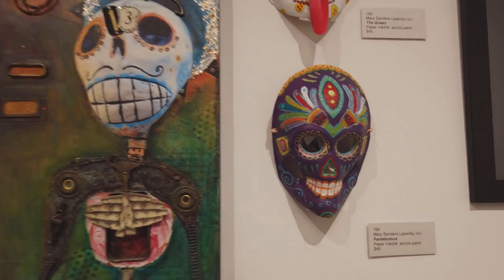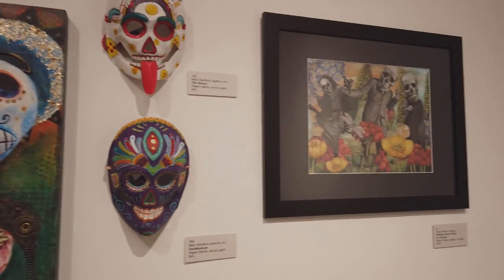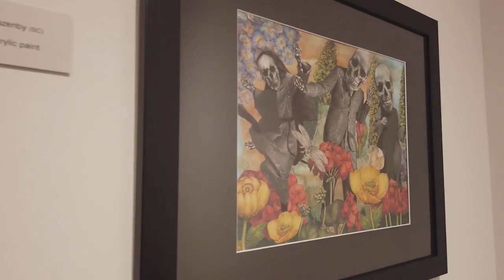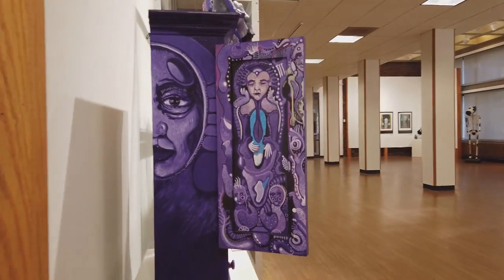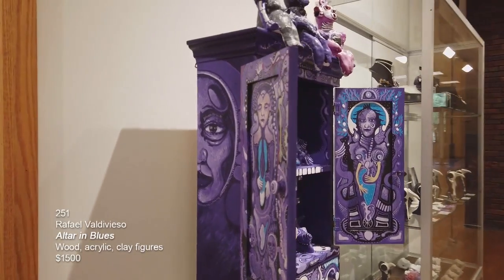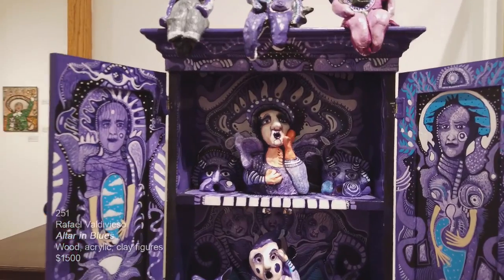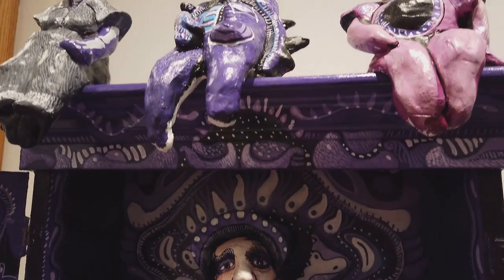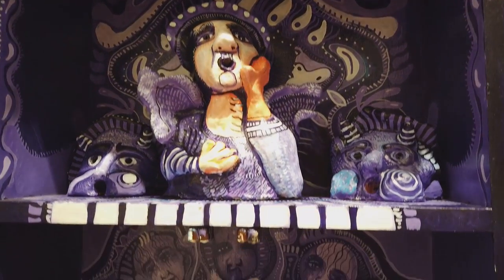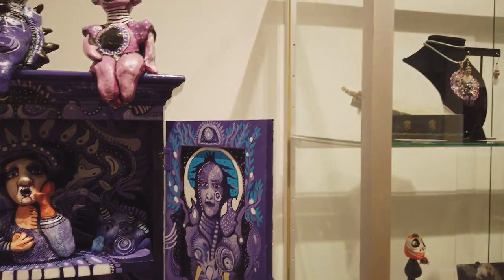The last piece on the wall is called Skeleton Dance Party in a Garden by Diane Fleish Hughes — mixed media collage on paper. Diane has a studio at Stella's Gallery in downtown Willoughby. This is another piece by Raphael Valdivieso called Altar and Blues — wood, acrylic, and clay figures. What's great about Raphael's work is how illustrative it is — it tells a story. He does the graphics and also created the ceramic figures, which he sculpted, painted, and placed inside of the altar itself.